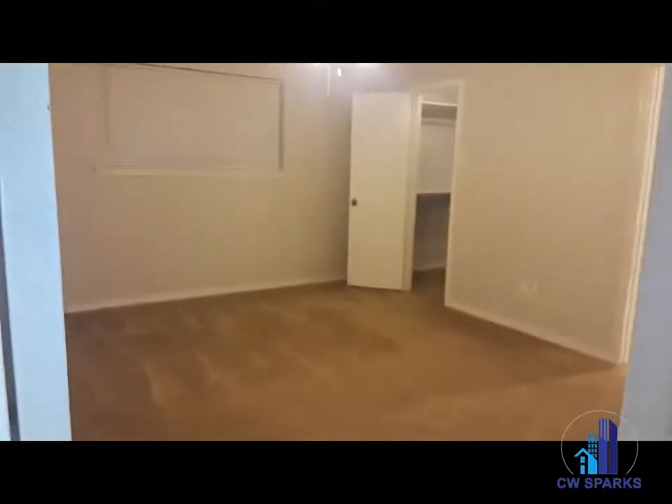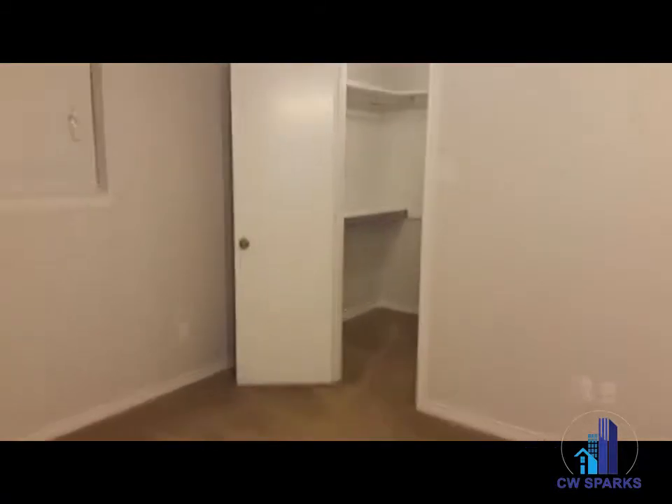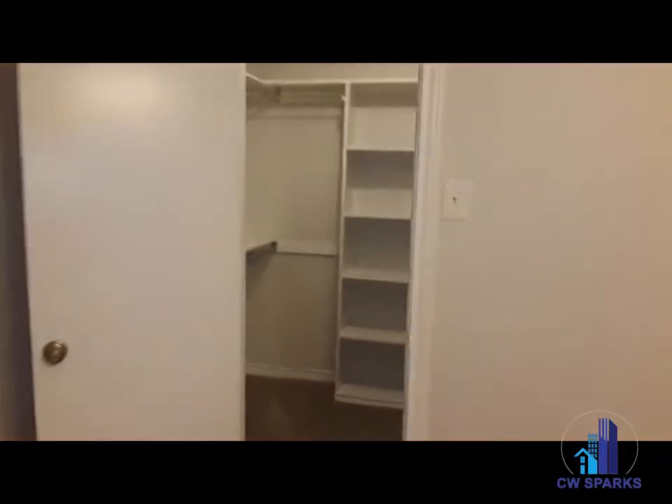Here we have our master bedroom. Nice walk-in closet with built-in shelves, and the master bath.